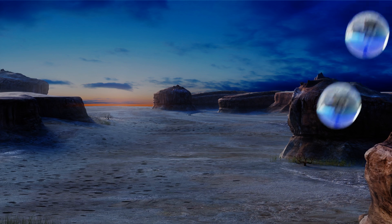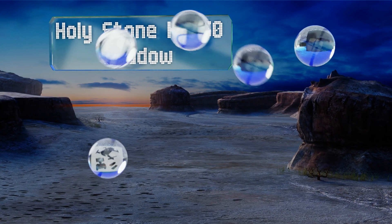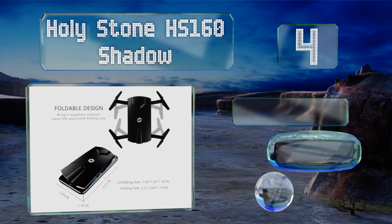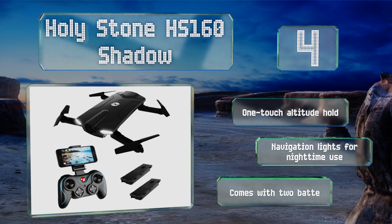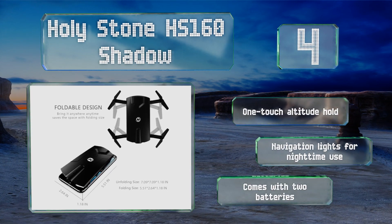At number 4, the Holystone HS160 Shadow is ideal for first-time pilots who don't want to spend a ton of money on an item they aren't entirely sure they'll be keen on flying. It's equipped with a 720p HD camera and can be operated via the remote or a smartphone. It comes with a one-touch altitude hold function, navigation lights for nighttime use, and two batteries.